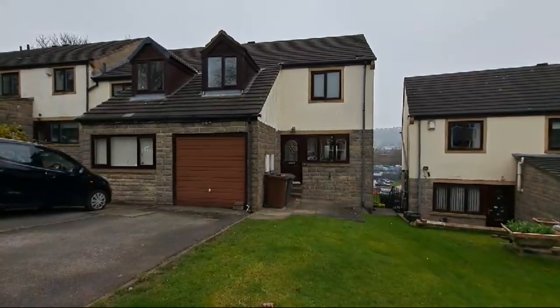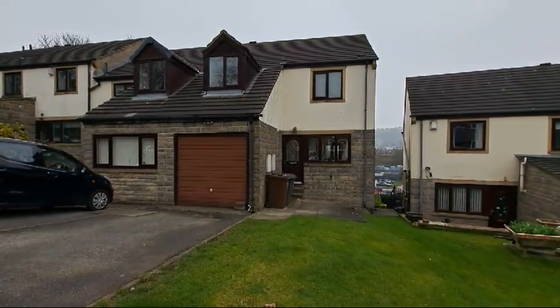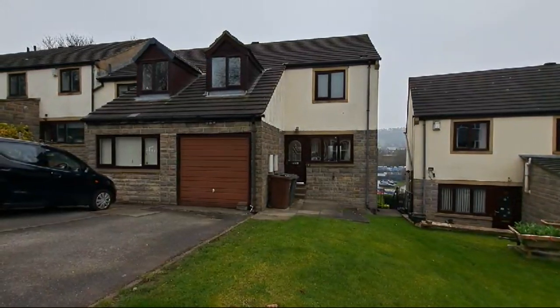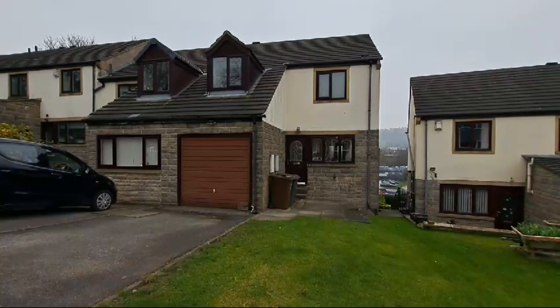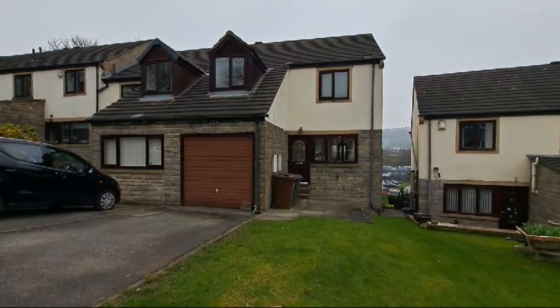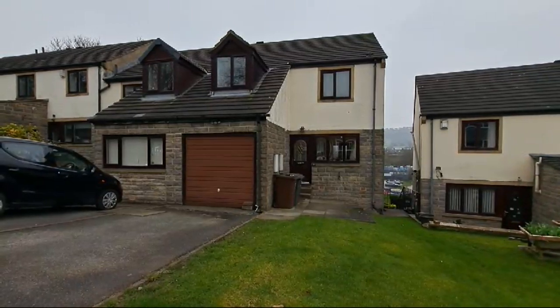Coming to the market: number 26 Cliff Lane South in Baledon, which is a well-proportioned three double bedroom end townhouse, pleasantly situated in this sought-after cul-de-sac with excellent access to Baledon Centre and Shipley Centre, together with all amenities and train links within.